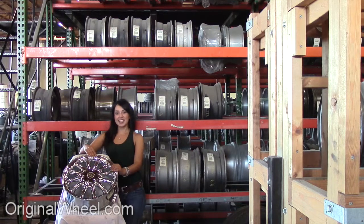All you have to do is select the year of your Chrysler Aspen. From there, you can browse the large inventory of wheels and rims. Here's an example of one of our Chrysler wheels.